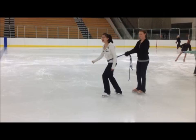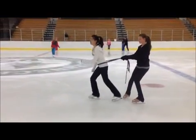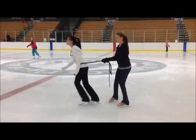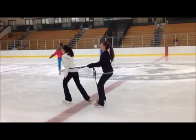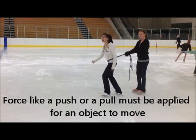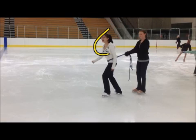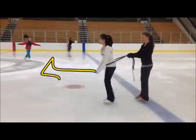Newton's second law. In this video, we have one skater pulling the other using a rope. Remember from Newton's first law that a force must be applied for an object to move. In this case, Courtney is pulling Cadence, which is causing Cadence to move. Courtney is applying a force to make Cadence move.